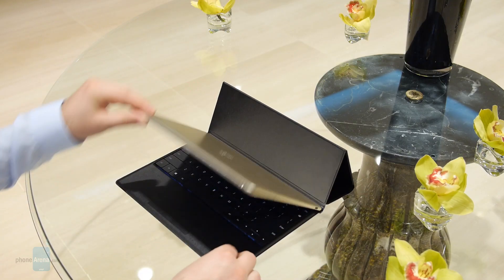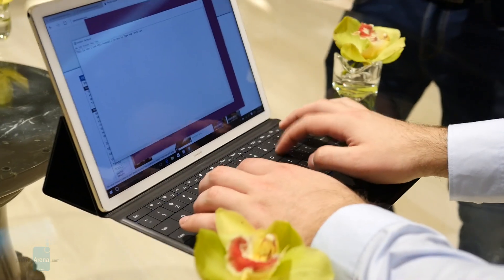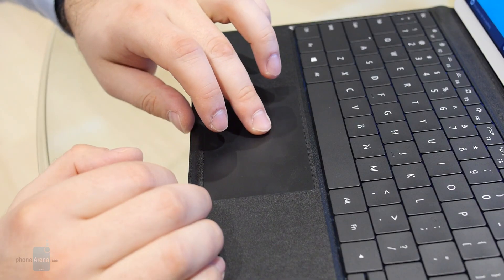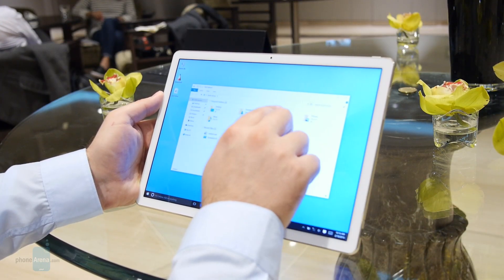Hey guys, this is Nick with Phone Arena. I'm here at Mobile World Congress in Barcelona where Huawei just announced a 2-in-1 hybrid device running Windows 10. It is called the Huawei MateBook and it's made for business users, or for anyone who needs a device that's very portable but not limited when it comes to productivity.